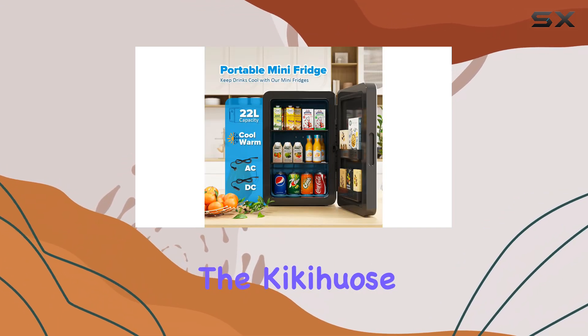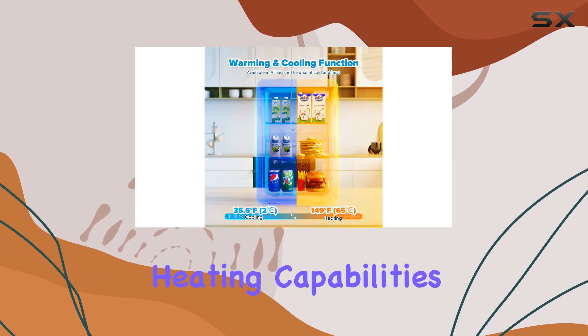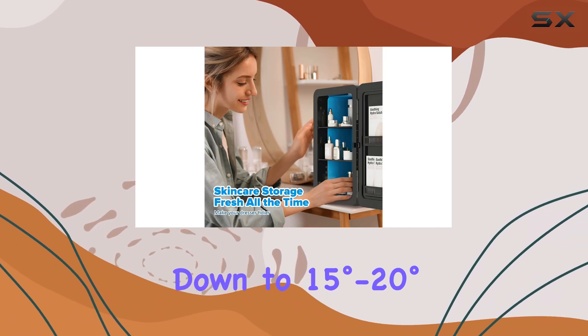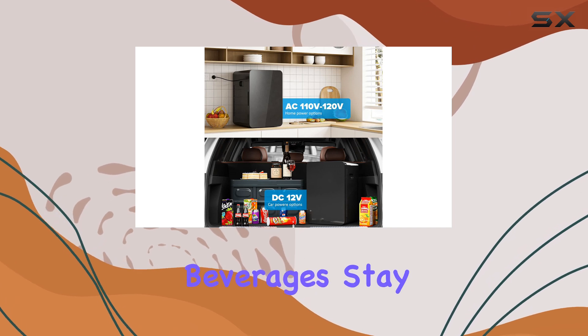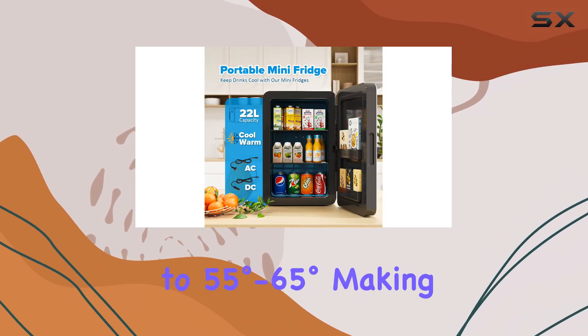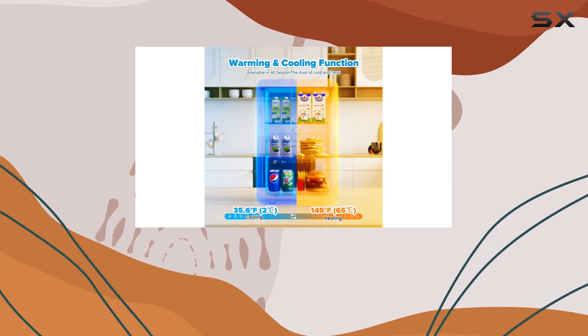In terms of performance, the Kikahus Mini Fridge excels. With its upgraded cooling and heating capabilities, this fridge can keep your drinks and snacks at the perfect temperature. It can cool down to 15 to 20 degrees below the ambient temperature, ensuring your beverages stay refreshingly cold. And when you need to warm up your favorite snacks or skincare products, it can heat up to 55 to 65 degrees, making it a versatile companion for all your needs.